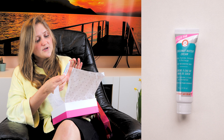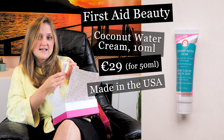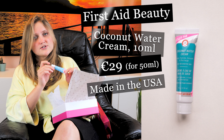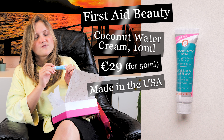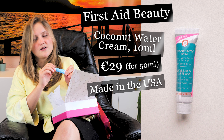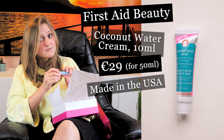Number one: we have a try-out size coconut water cream from First Aid Beauty. As with almost every cream, you apply it in the morning or evening on clean skin.